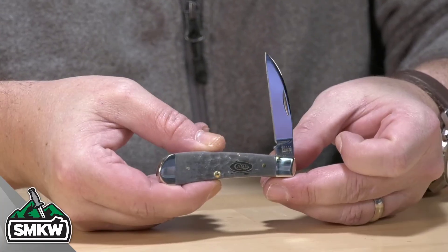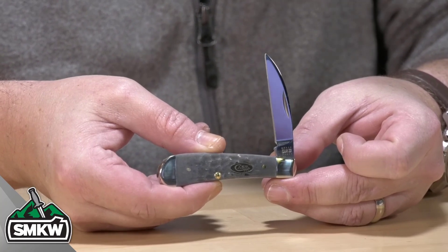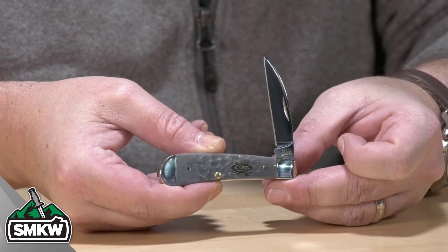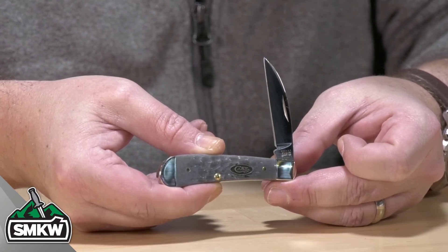Let's take a look at this one up close and personal. All of the knives in this Gray Jigbone series from Case feature TrueSharp surgical steel blades with a mirror polished finish. Look how pretty that is. That is a nail nick right there. Some of them do have half stops, like this swayback in my hand right here.